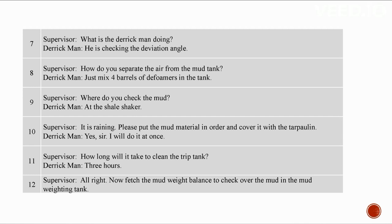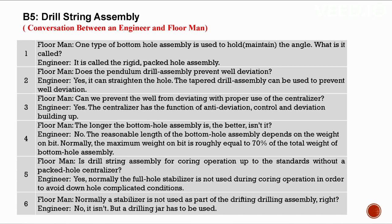B5: Drill string assembly. Conversation between an engineer and a floor man. The rigid packed hole assembly is used to maintain the angle. The pendulum drill assembly prevents well deviation and can straighten the hole. The tapered drill assembly can also be used to prevent well deviation. The stabilizer has functions of anti-deviation control and deviation build-up. The reasonable length of the bottom hole assembly depends on the weight on bit — normally the maximum WOB is roughly equal to 70% of the total weight of the BHA.